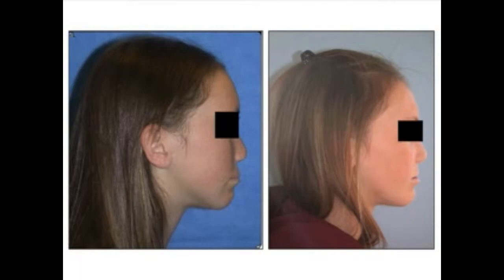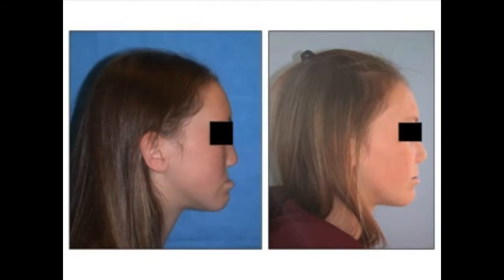The prediction tracing gives you a rough idea of what the change may provide, but it's really only a rough idea — she actually looks quite a bit better in real life than in the prediction tracing. Here she is before the operation, and here she is a year after having her upper jaw moved forward, her lower jaw moved back, cheek implants placed, and the lower lip deformity corrected.